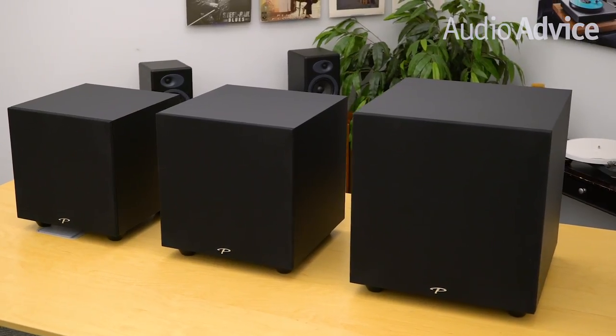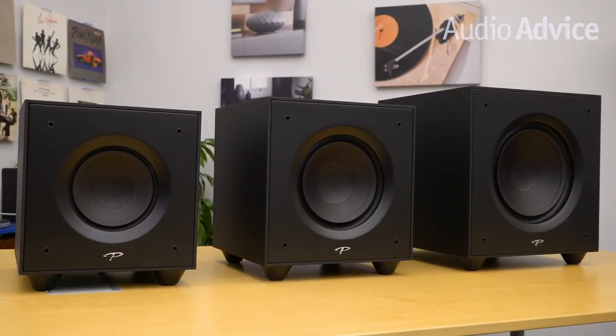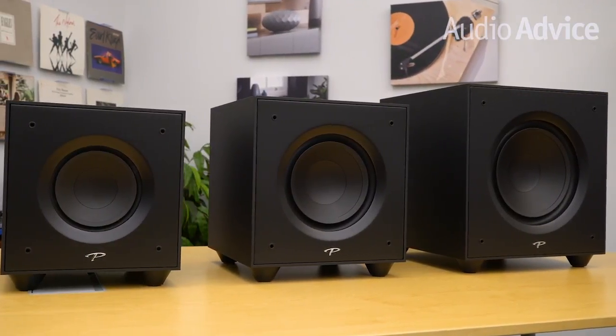Since its humble beginnings way back in 1982, Paradigm has become one of the top innovators in the worldwide speaker market. Paradigm's sister company is Anthem, an Audio Advice favorite in home theater receivers. Anthem Room Correction, or ARC, was developed through their research and development and is one of the best room correction systems on the market today.